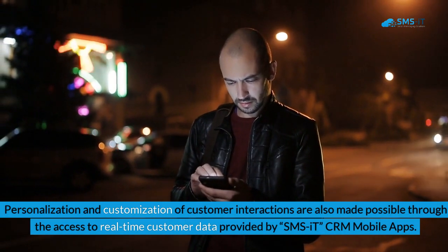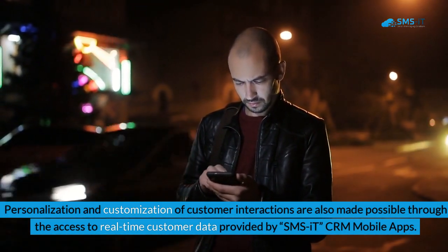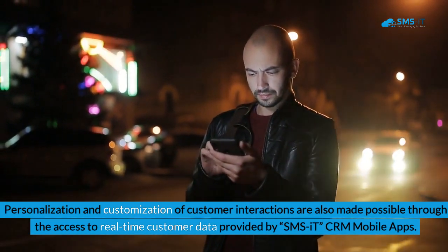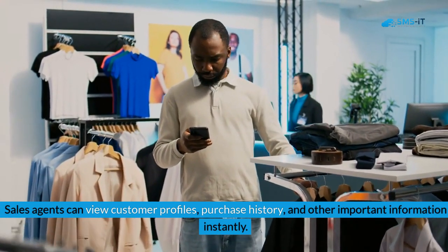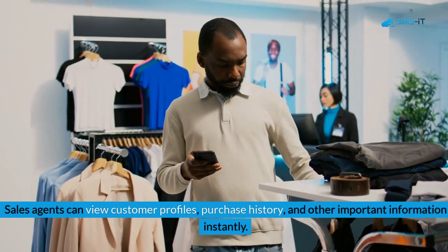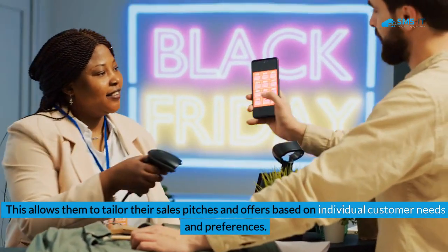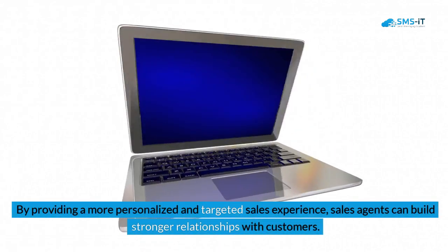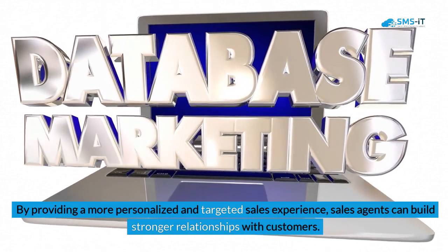Personalization and customization of customer interactions are made possible through real-time customer data provided by SMS IT CRM mobile apps. Sales agents can view customer profiles, purchase history, and other important information instantly, allowing them to tailor their sales pitches and offers based on individual customer needs and preferences. By providing a more personalized and targeted sales experience, sales agents can build stronger relationships with customers.